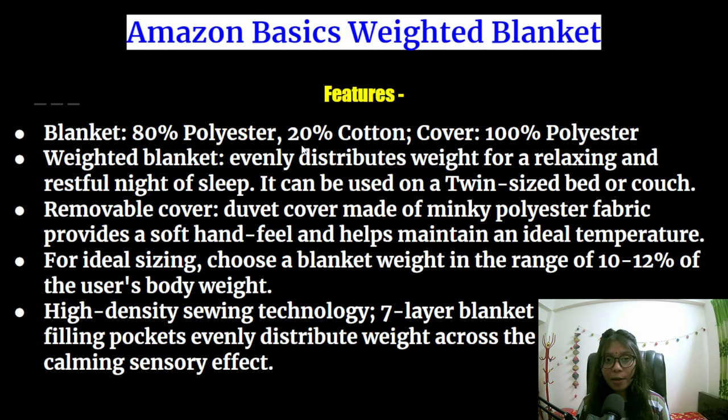These are some of the features for the Amazon Basics weighted blanket. This blanket is made with 80 percent polyester and 20 percent cotton, and the cover is made with 100 percent polyester. This blanket evenly distributes weight for a relaxing and restful night of sleep and it can be used on a twin sized bed or couch. It has a removable cover, and the duvet cover made of minky polyester fabric provides a soft hand feel and helps maintain an ideal temperature. It is recommended to choose a blanket weight in the range of 10 to 12 percent of the user's body weight. It has high density sewing technology, a seven layer blanket design, and small filling pockets that evenly distribute weight across the blanket for a calming sensory effect.